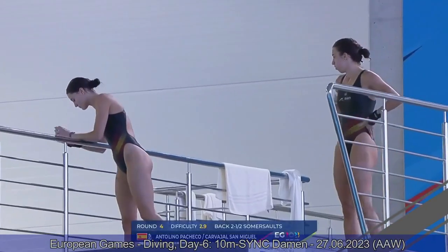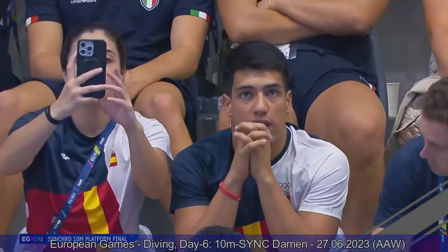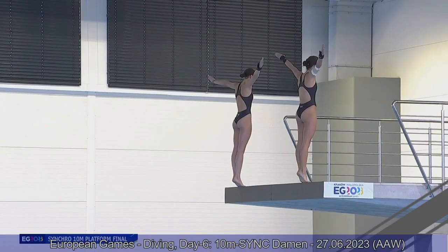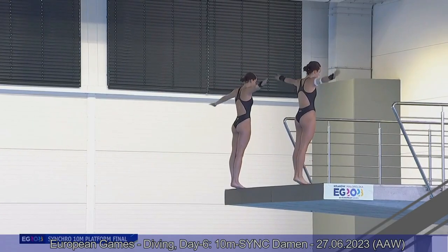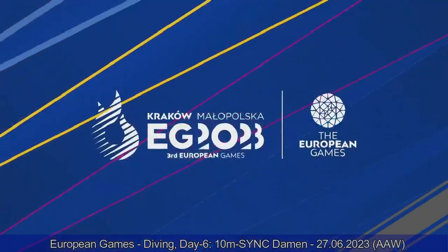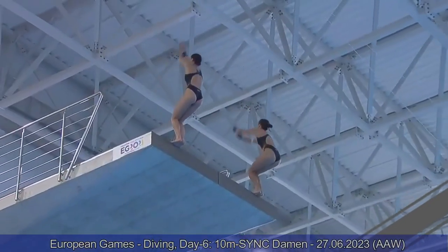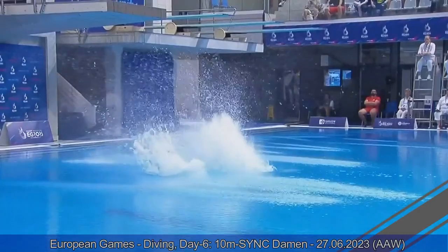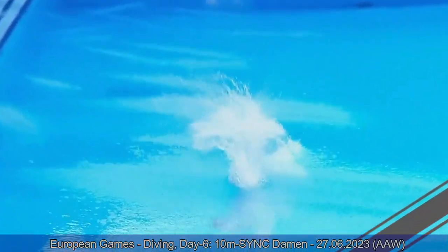Team Spain now — back two and a half somersault pike. A mistake here by Valeria Antolino. The synchronization was very good — the top part was very good and very high. But Valeria just comes out too loose in her core and her legs drop backwards. Very short for Valeria. Ana does a great job. A low scoring dive for the Spanish divers — 46.98 on this dive, 199.08 for Team Spain.